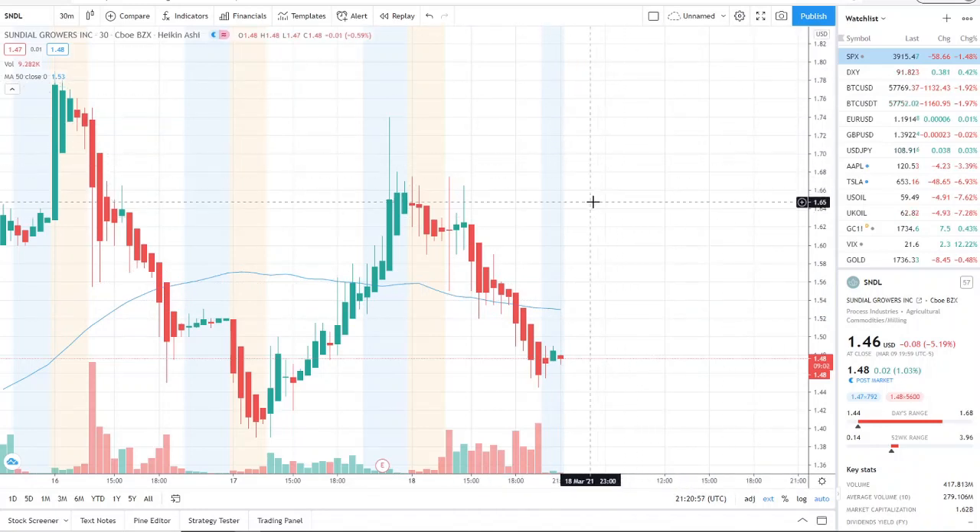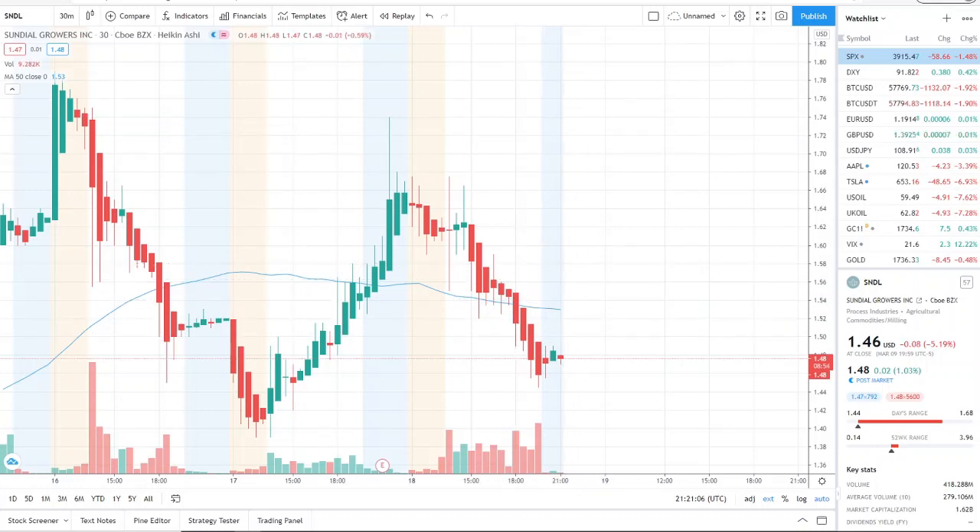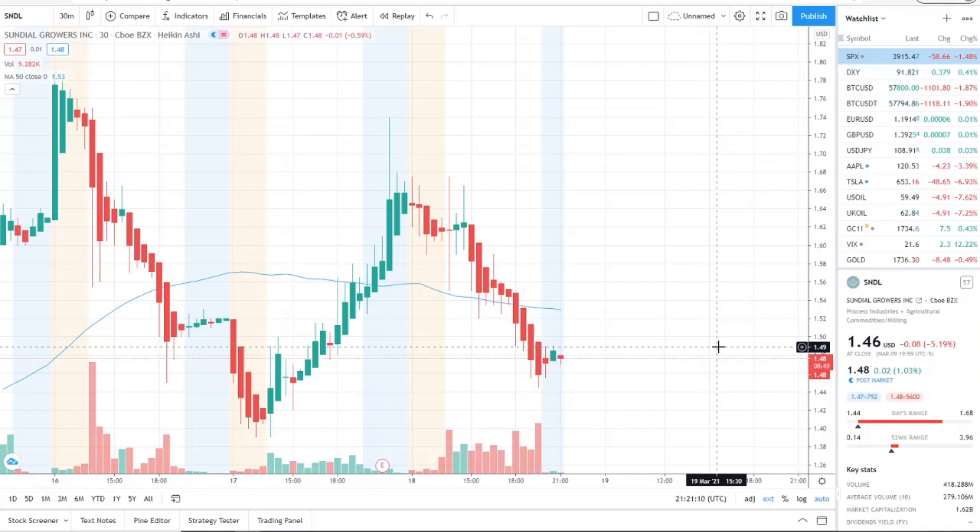$1.55 is the true point the bulls need to break through and turn into support to reach newer highs, pull further away from the 50-day moving average in bullish territory, and show that the bulls have gained leverage. If you found this video helpful, please subscribe, click the bell for all notifications, share with friends, and hit the like button.